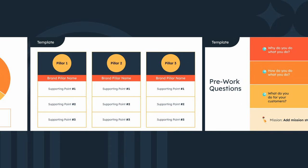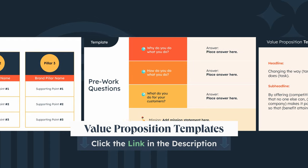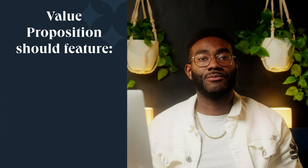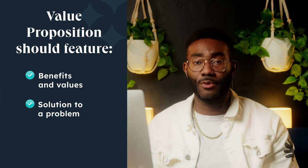It's time to figure out my value proposition, bringing together everything we've learned so far. We've got an awesome value proposition template with a bunch of additional examples — it's completely free and available in the description below. So putting all that together, here's what I'm thinking: "Delivering happiness fast, one homemade cookie at a time." To sum up, an effective value proposition should concisely and clearly communicate your brand's benefits and values, address the main problem your customer faces, and differentiate you from your competitors. A great value proposition will improve conversion rates and help target your marketing strategy, and most of all, it will deepen your customer's trust in your brand by reflecting their needs and delivering what they want.